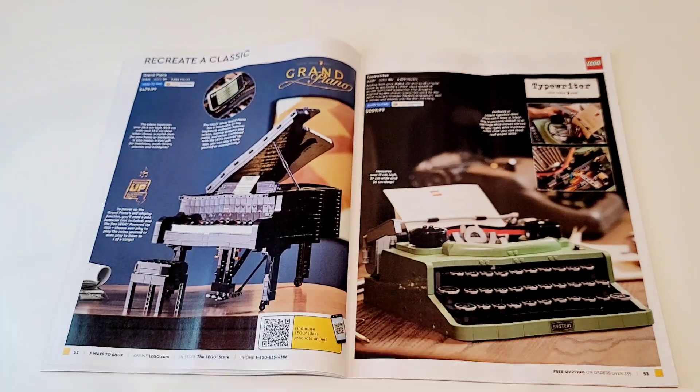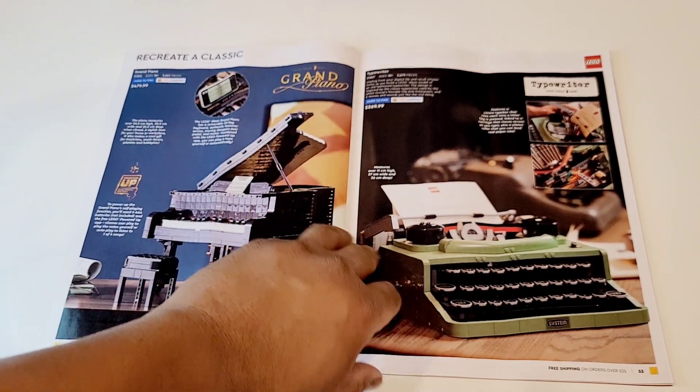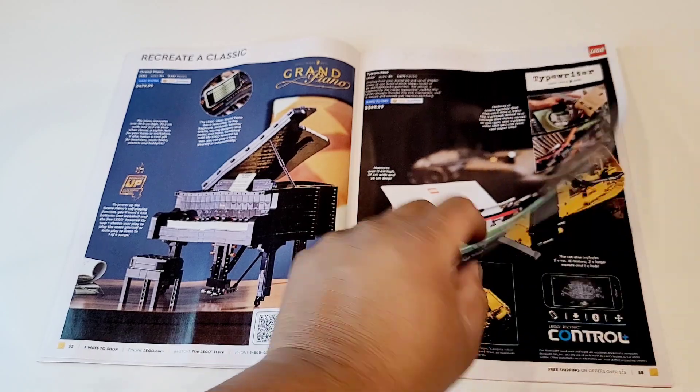The piano and the typewriter — too expensive just for display. The piano doesn't really play and the typewriter doesn't really type. But hey, it looks good.